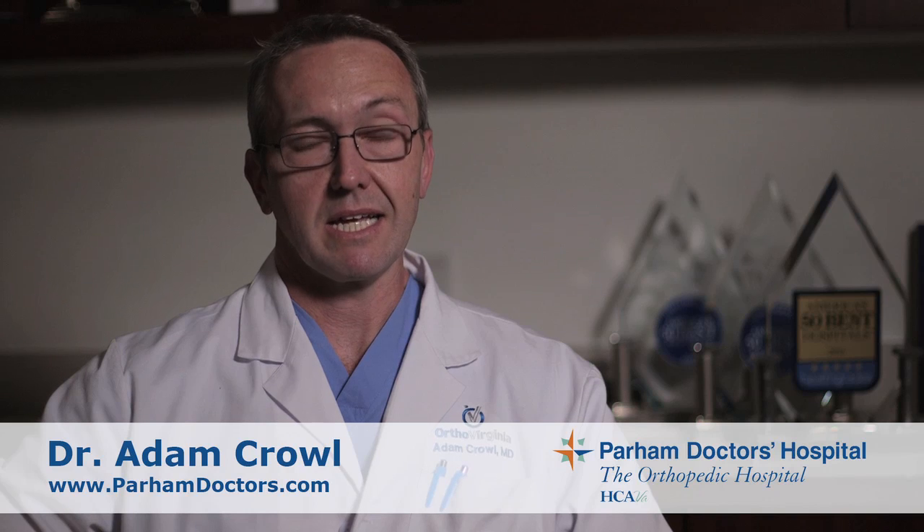In spinal deformity surgery and spine surgery in general, the ability to do things more safely and more quickly allows us to get better patient outcomes. It allows patients to undergo surgery with less pain, but also the biggest key is safety.